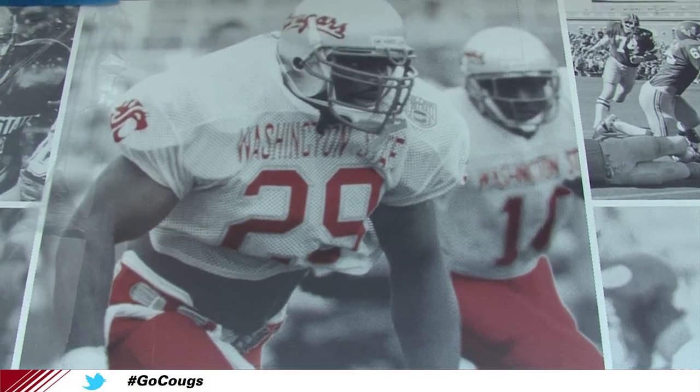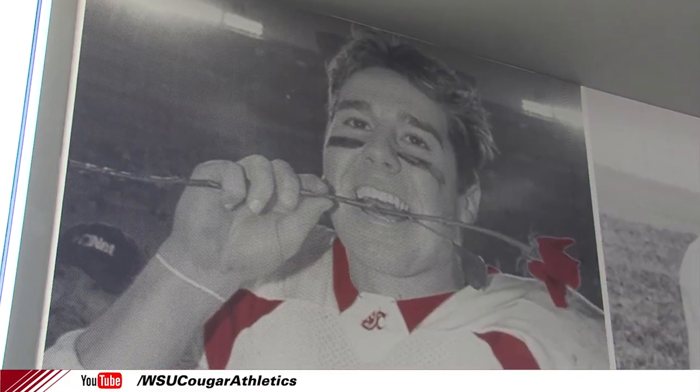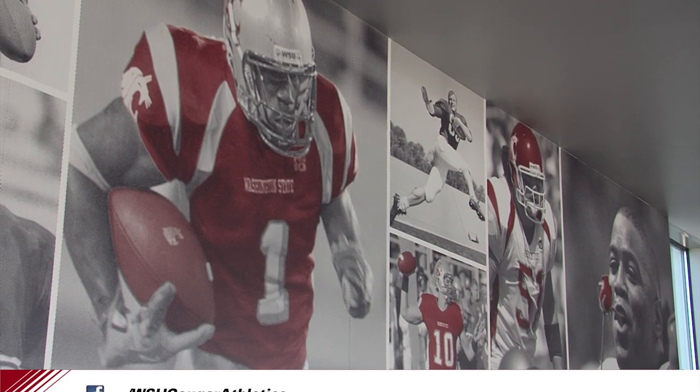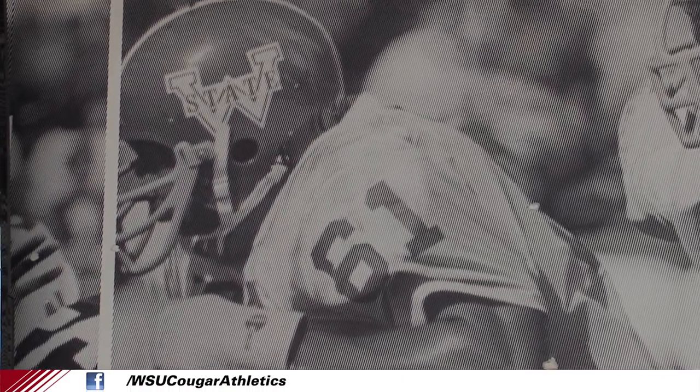While you're on the club level, you'll notice some Cougar legends who have left their mark on Washington State football. Director of Athletics Bill Moose is a big fan. Along the walls on the south side, we really singled out some of the great players and coaches through the years. I thought it was just very uniquely done with black and white and crimson highlights — that's probably my favorite part of the entire building.